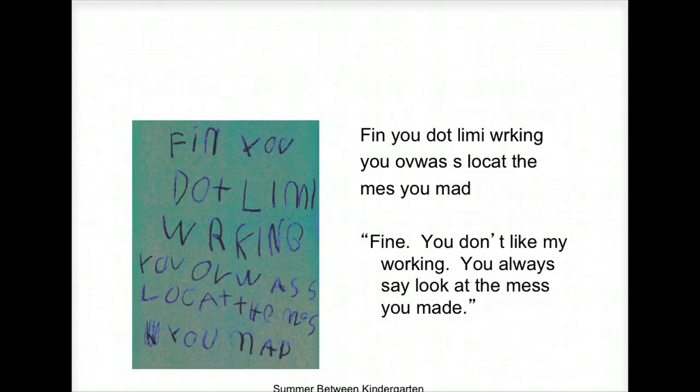He wrote some words, and when the teacher asked him what they meant — this is the summer between kindergarten and first grade — he said, 'Fine, you don't like my work. You always say look at the mess you made.' What do they know? What do they need to learn?